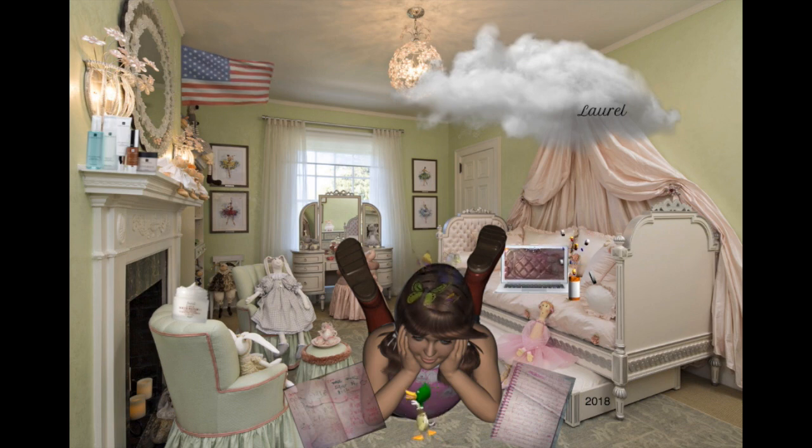So this is a red lambskin rectangular mini from 16C, shiny light gold hardware. I love this bag so much. The lambskin is just so soft and amazing.